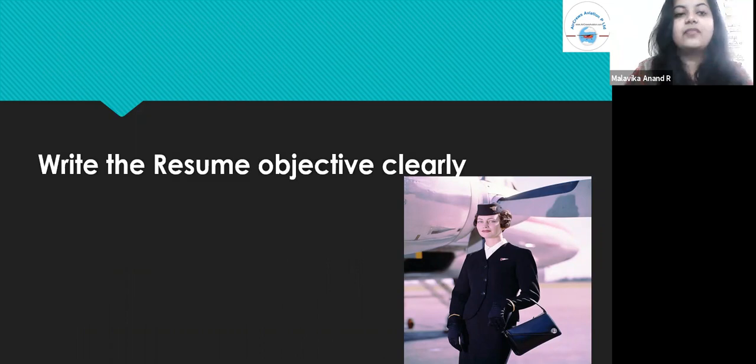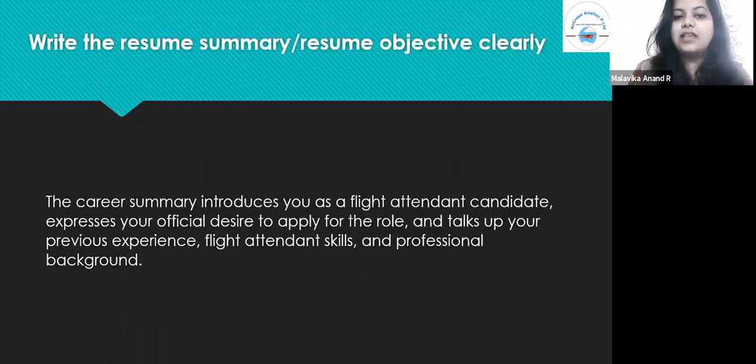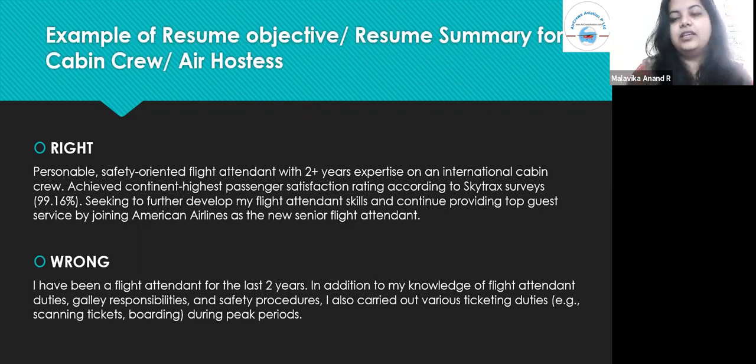The career summary introduces you as a flight attendant candidate, expresses your official desire to apply for the job role, and talks up your previous experience, flight attendant skills, and professional background. Some examples of career objectives are given below — some of them are right and some of them are wrong, so let's take an overview of what's been given.